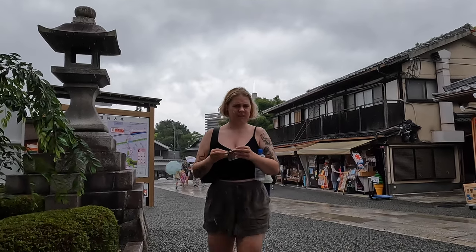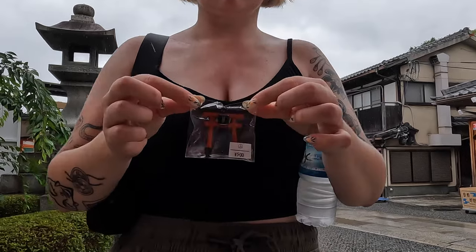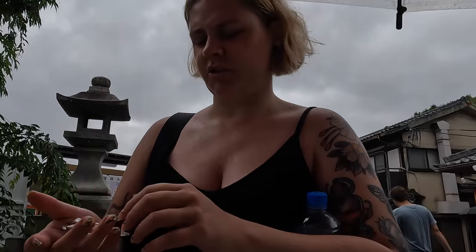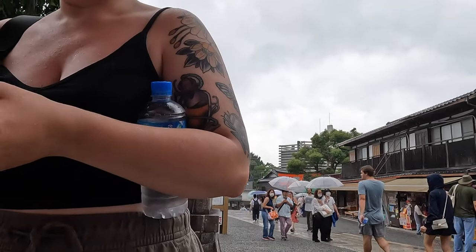We picked up a Kyoto magnet as a souvenir — only about 500 yen. We still had four more shrines to go, so halfway done but excited. It's really cool seeing all the gates and temples, even if it's hot and raining.